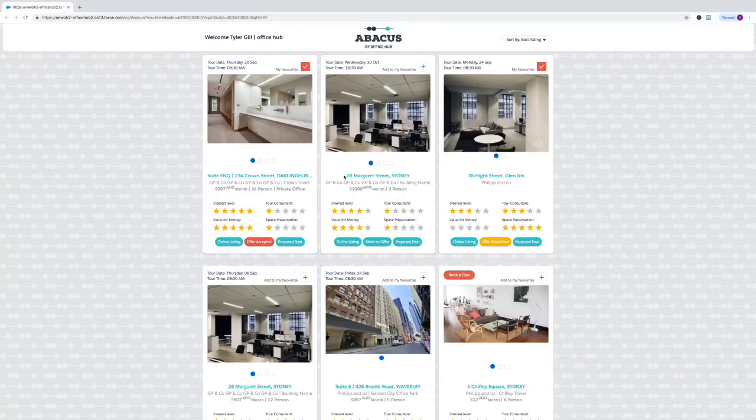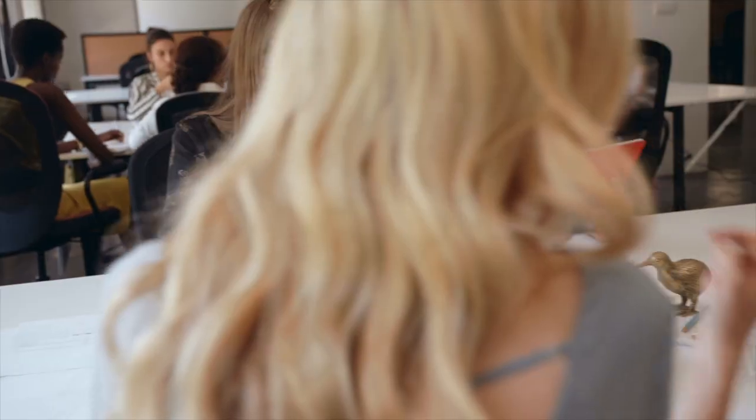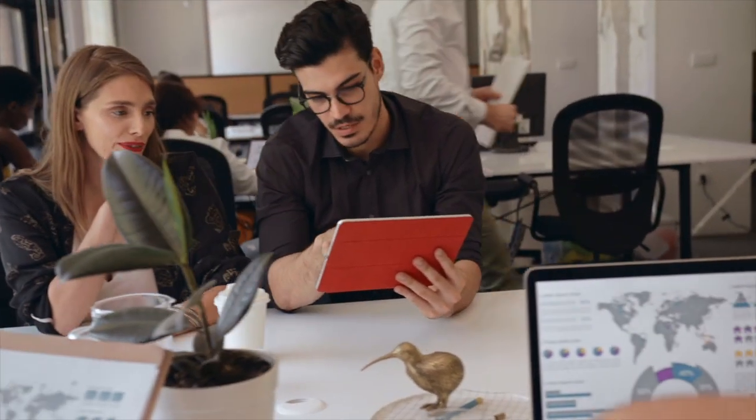Inside Abacus, the tenant can book and manage all of their own tours. They can reschedule your tours, they can view all of the offices that you've submitted, plus they can even update the office themselves. They can add images and notes on specific offices, and they can review their experience with you and your workspace, and what they really think of your deal.